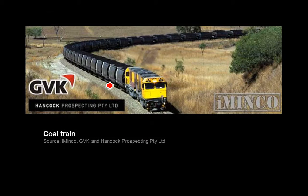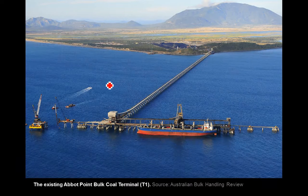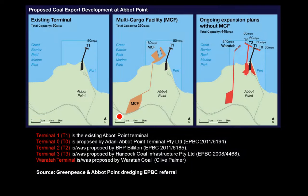Once they've got the coal out of the ground, it's proposed to be transported by a massive new rail line to the coast. The rail line is one of the big difficulties for the project because it's very expensive and capital-intensive to build, and you've got to put that in up front. Once it gets to the coast, it's going to Abbott Point. This is the current coal loading facility at Abbott Point — it's massive already. Coal is deposited from trains in the stockpile, then goes out on a conveyor belt to deeper water where ships are loaded. Currently there's one terminal, T1.